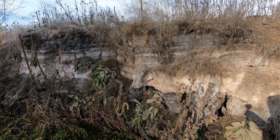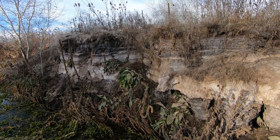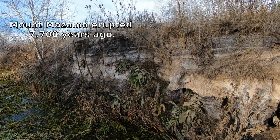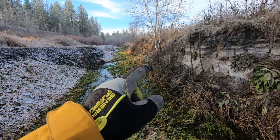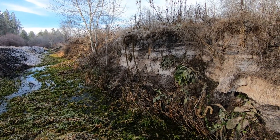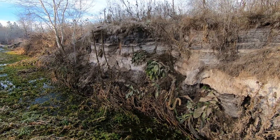You can see the ash layer here all throughout this region, but of course it gets covered up with a good amount of topsoil over the years. I'm going to try to go over there and fill up a little sample jar so I can have some Mount Mazama ash in the collection.